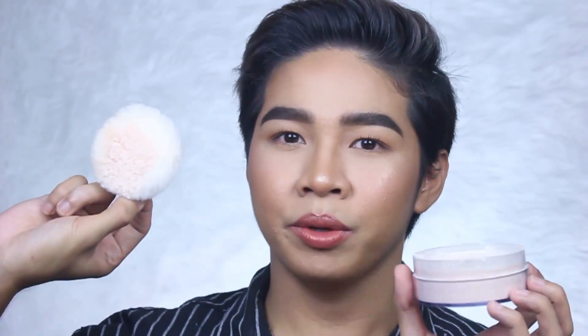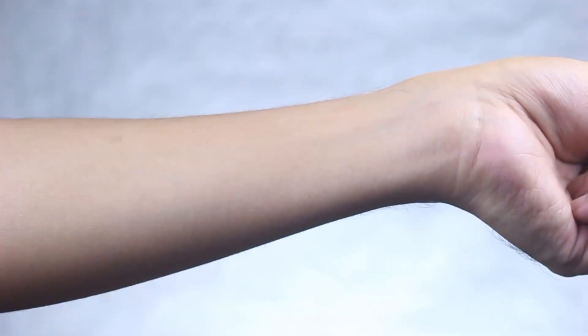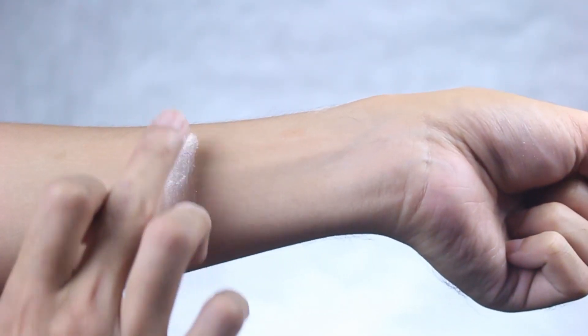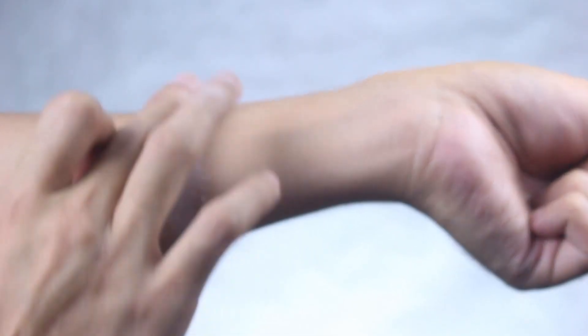So pag binuksan natin siya — namuksan ko na ito — meron siyang kasamang powder puff na very cheap yung itsura, mukhang bulak na pinag-watak-watak. And ayan yung loob niya guys. Mukha ako ng powder and i-swatch natin siya para makita yung texture. So ayan siya — para lang siyang actually pulbo, pero medyo parang rosy yung color niya.